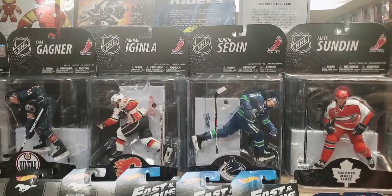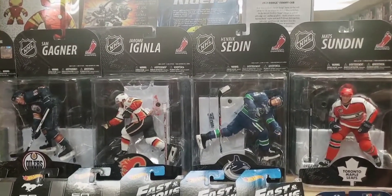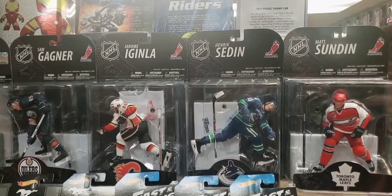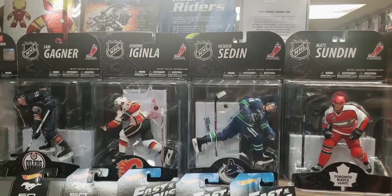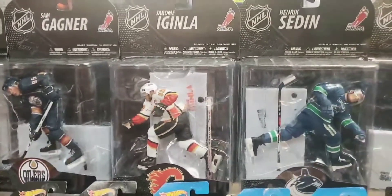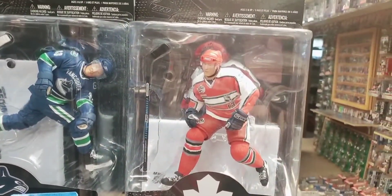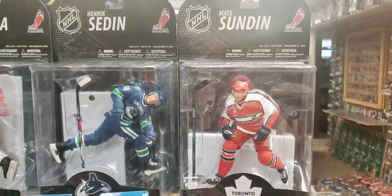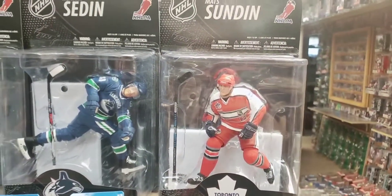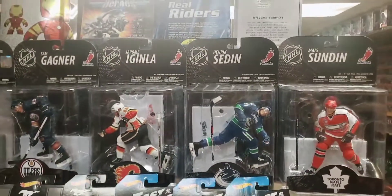I'm going to start at the top here with these four NHL figures. These four figures are part of a Canada-exclusive wave of NHL that came through Zellers, a major retail store in Canada that has toys and action figures. These were available through Zellers in Canada around 2007-2008. There you see Sam Gagné of the Edmonton Oilers — his only figure, by the way. One of many Jarome Iginla figures and Henrik Sedin. And here's a Mats Sundin, which is kind of special because he's featured in his NHL All-Star jersey. Todd McFarlane did very, very few figures in All-Star jerseys — I think only the Sundin and one other, Alex Ovechkin.